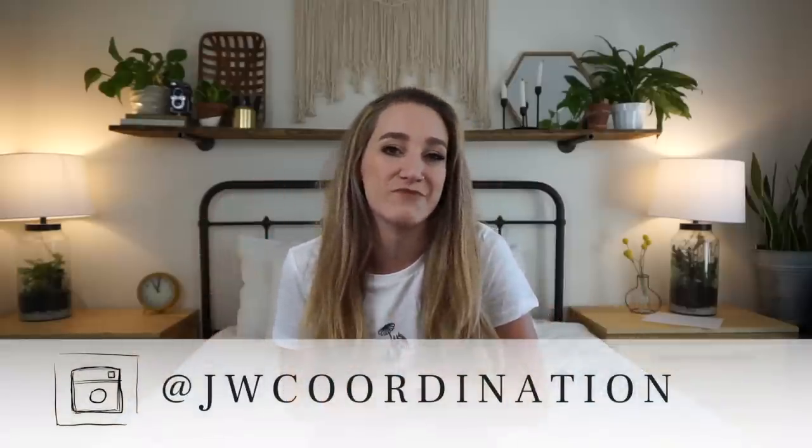Well hello lovely humans and welcome back to my channel. My name is Jamie Wolfer. I am a wedding planner based in Southern California. If you guys haven't done so already and haven't checked out the master plan, I highly suggest that you do that.